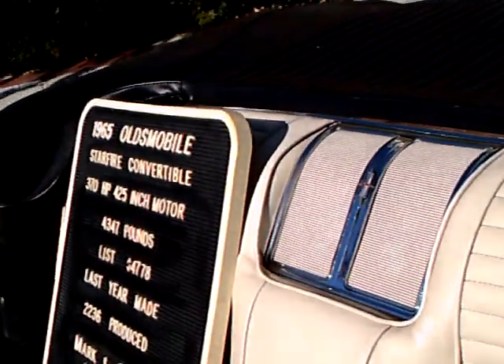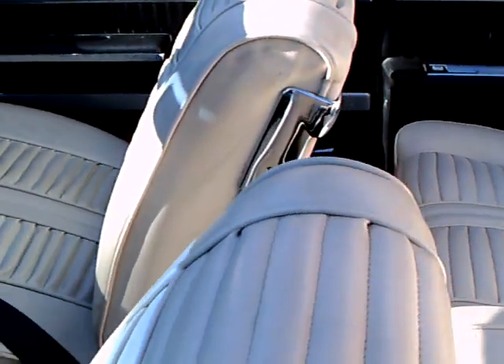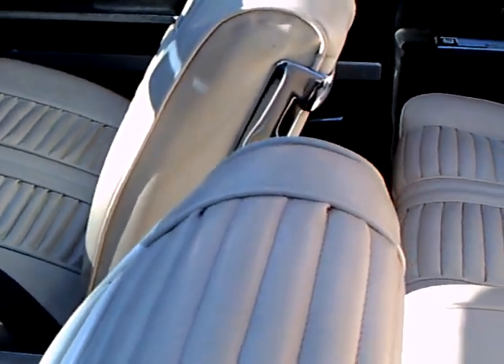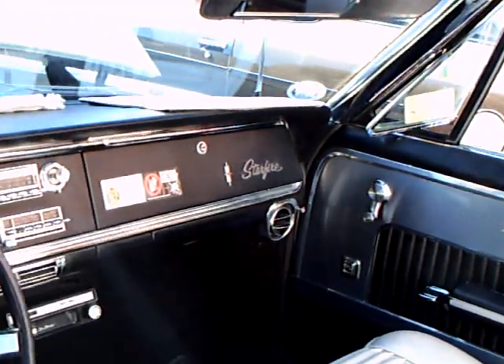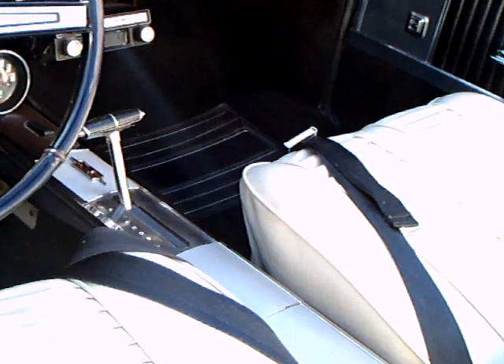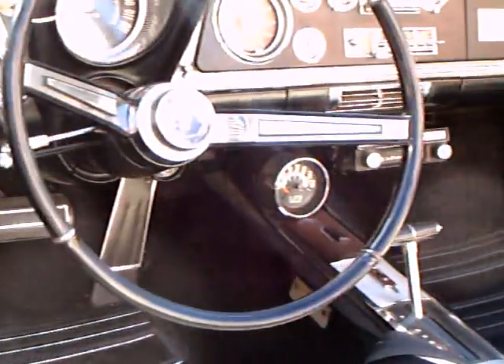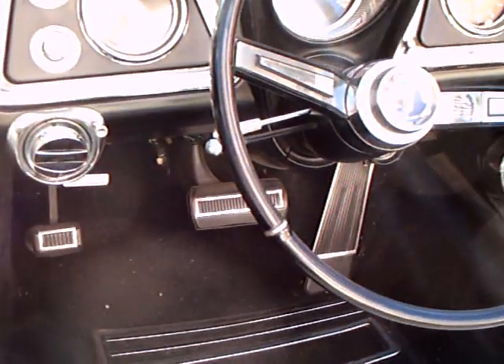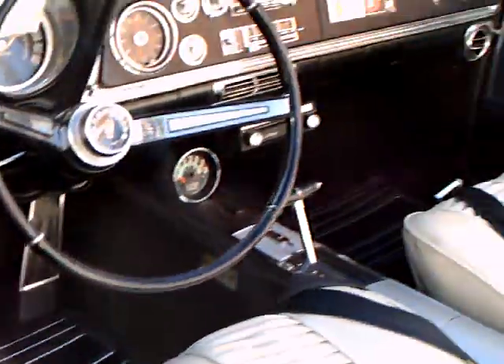4,347 pounds. 2,236 pounds produced. I just got a tach on the console there — nice console. Very nice.